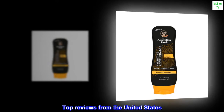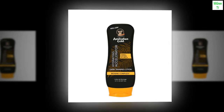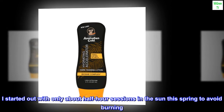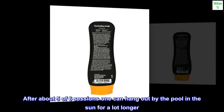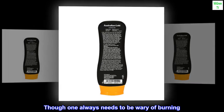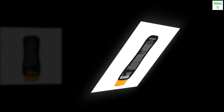Top Reviews from the United States. Works great. This product gives me a great tan. I started out with only about half-hour sessions in the sun this spring to avoid burning. After about five or six sessions, one can hang out by the pool in the sun for a lot longer, though one always needs to be wary of burning. The color is very natural. The scent is mild.